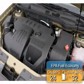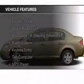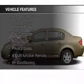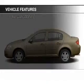Great fuel efficiency saves you money by requiring fewer trips to the gas station. The features include electric trunk, digital audio input, an adjustable tilt steering wheel, an alarm system, and keyless entry.